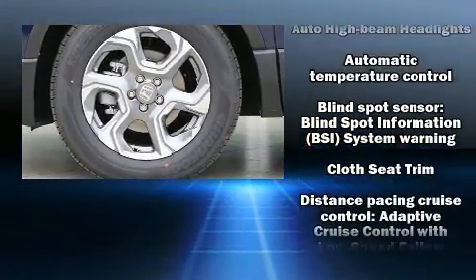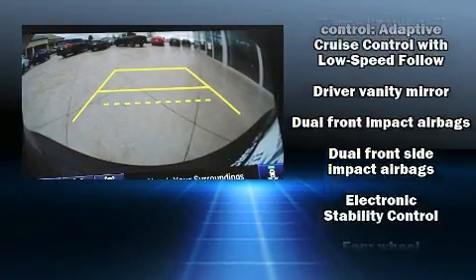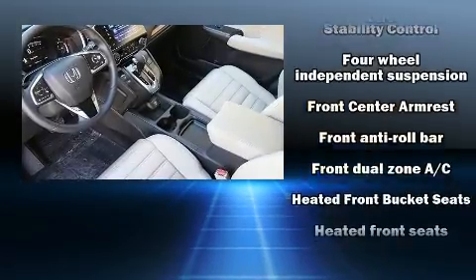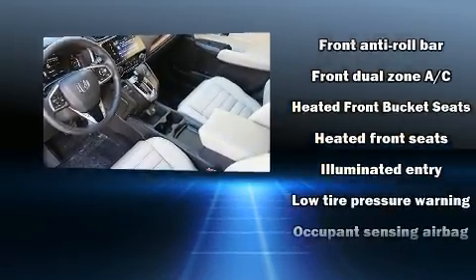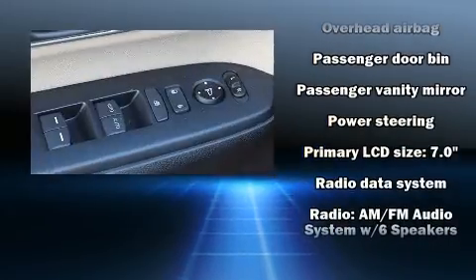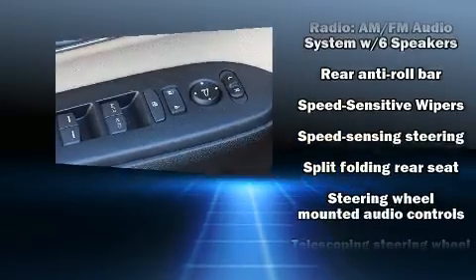Honda ensures the safety and security of its passengers with equipment such as front and side impact airbags, brake assist, a security system, and four-wheel disc brakes with ABS. Adaptive cruise control maintains a preset distance behind the car ahead of you, simplifying highway driving and enhancing safety.